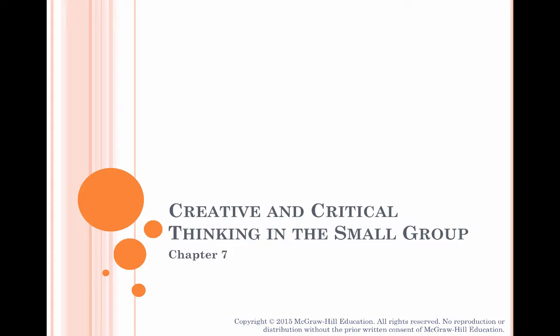Hi, everybody. This is the lecture to accompany Chapter 7 in your textbook. Please carefully read Chapter 7 — there's a lot of information in it I don't have time to discuss.